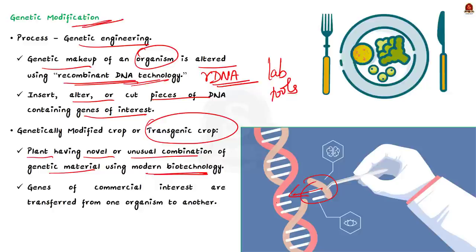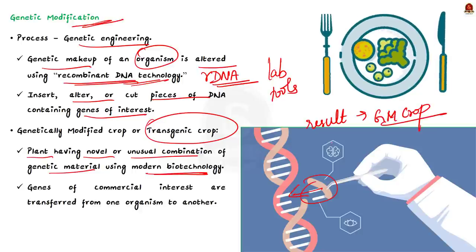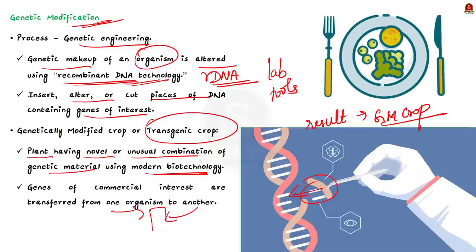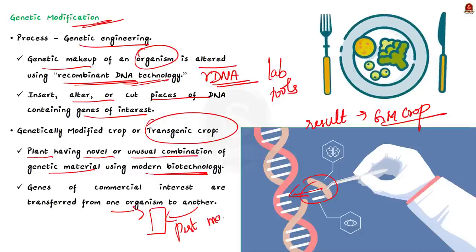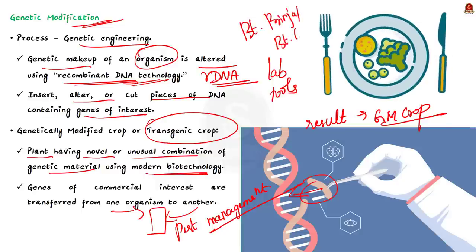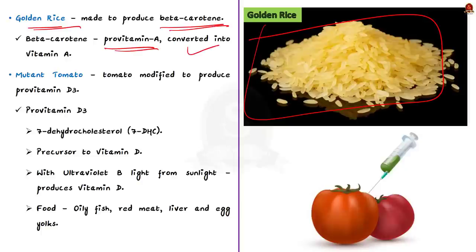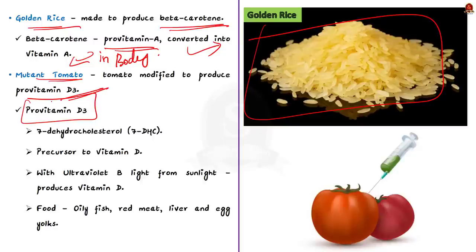In a GM crop, there can be a gene artificially inserted instead of the plant acquiring it through pollination. Generally, genes of commercial interest are transferred from one organism to another — for pest management, improving yield, etc. You would have heard about golden rice, a genetically modified rice made to produce beta-carotene, which is a pro-vitamin A. This pro-vitamin A is converted into vitamin A in our body. On similar lines, the text and context article mentions genetically modified tomato. Researchers are genetically modifying tomato to make it produce pro-vitamin D3.